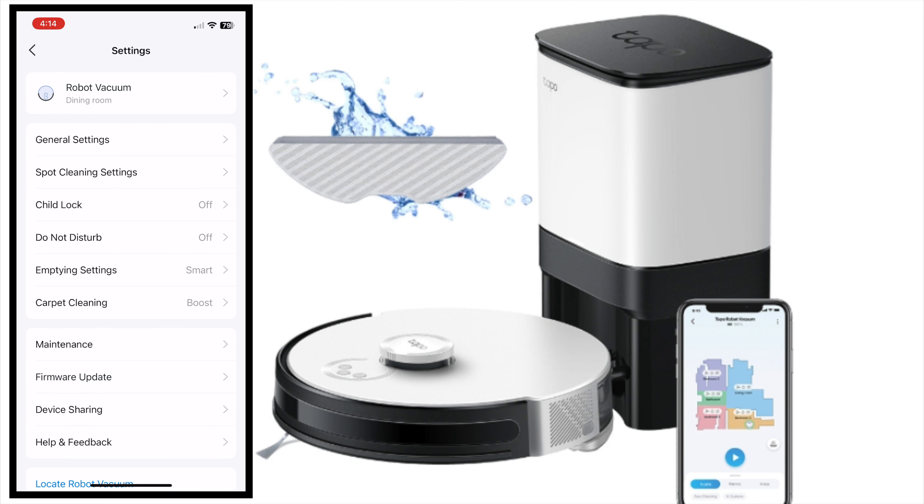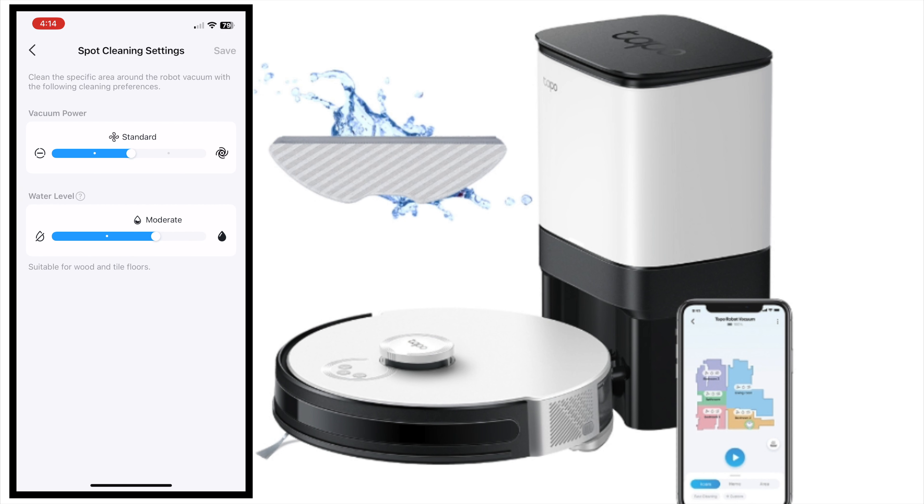Check out the link in the description below for more information. The buttons on the Tapo have some functions — when we click the home button, it will return back to the dock. Everything is clearly explained on the manual page too.